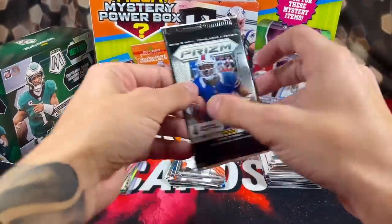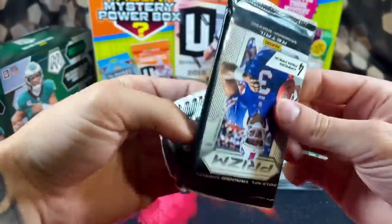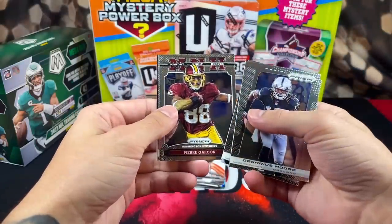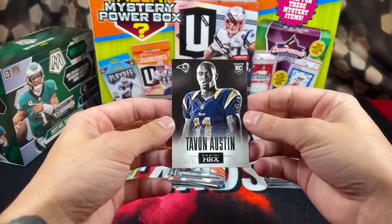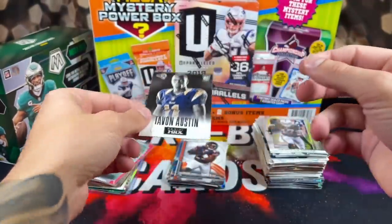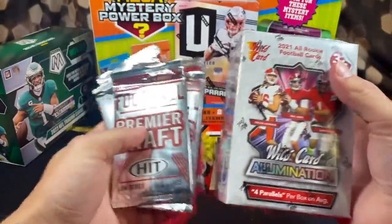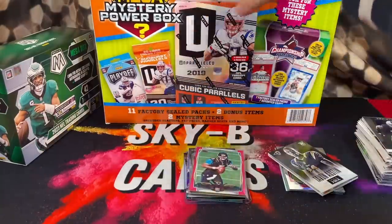We got one more pack of 2013 Prism — it says it's a retail pack. Beautiful design this year. It sucks we got all base cards — Reggie Wayne, Pierre Garcon, Margus Hunt, and Tavon Austin on the back. Pretty looking card. It says 'scan for exclusive video' — if anyone wants to scan that, feel free. Back in the day they used to have cards with movies on them. I'll keep all these low-end packs and boxes for a rainy day — not a terrible thing. Pretty successful Mega Mystery Football Power Box — was a ton of fun.